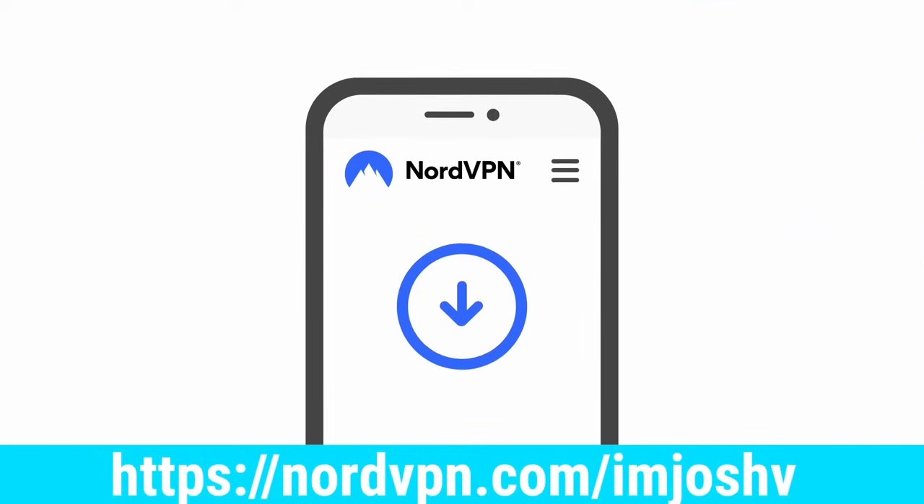Now I'd like to thank today's sponsor, NordVPN. VPN stands for virtual private network and it allows you to have actual privacy when you're online, keeping you safer. Even your internet service provider will actually sell your browsing information to online marketers. NordVPN is offering a special deal where you sign up for a two-year commitment and get an additional four months for free. Head over to NordVPN.com/ImJoshV to get that exclusive deal.